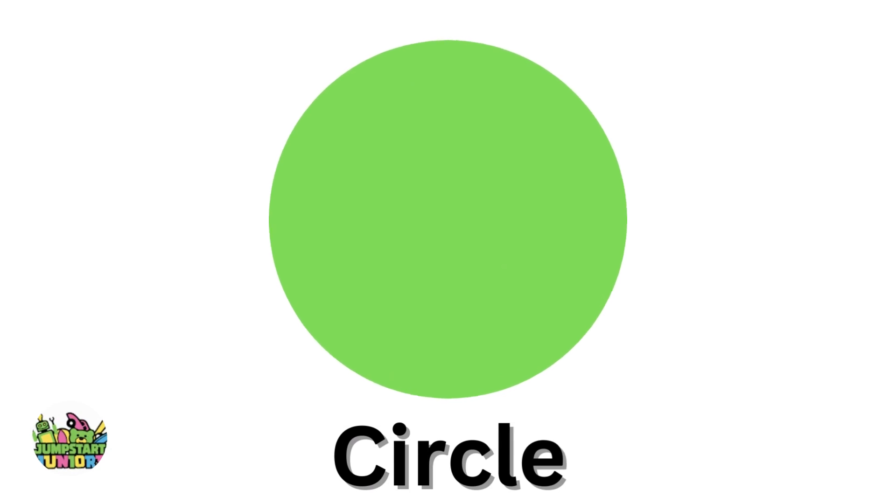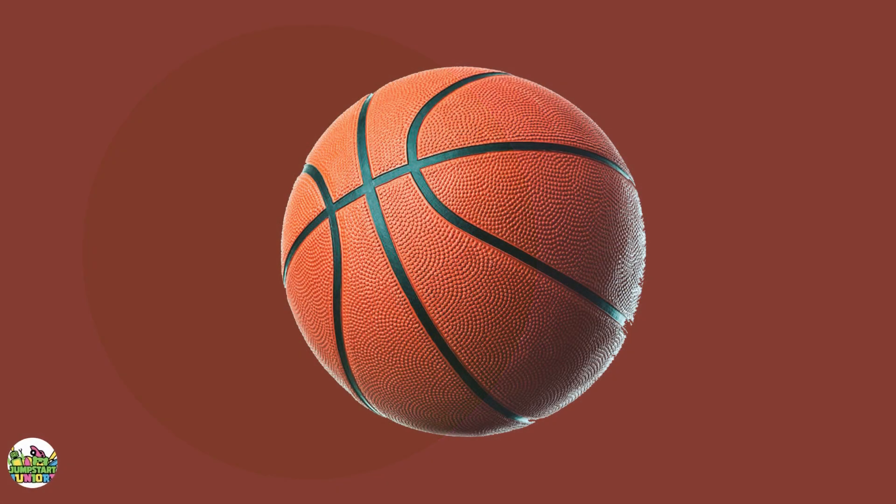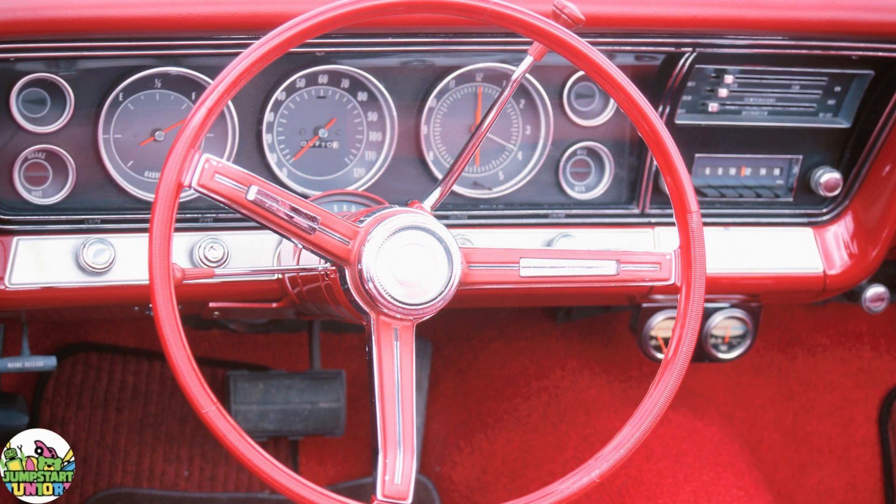Green circle. Big circle. Little circle. Basketball. Steering wheel.